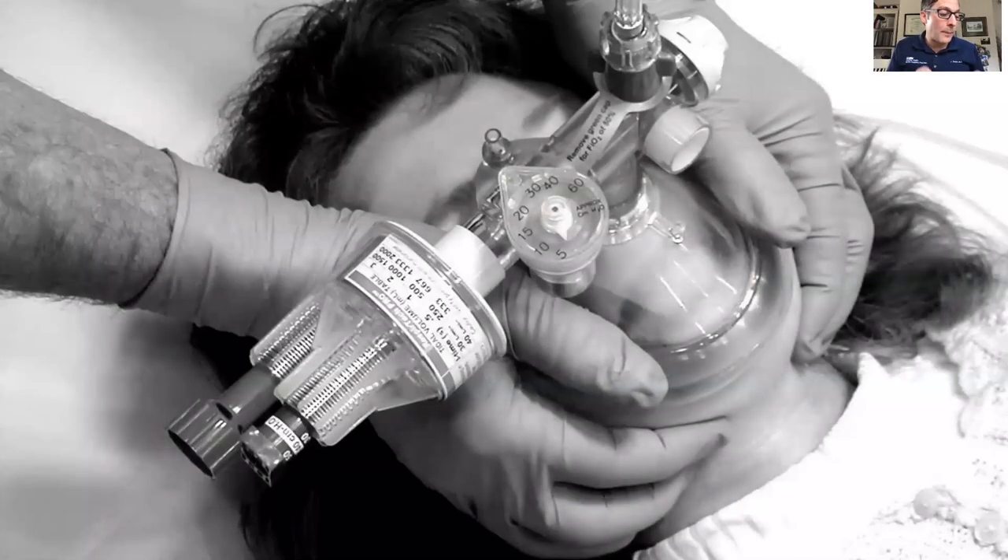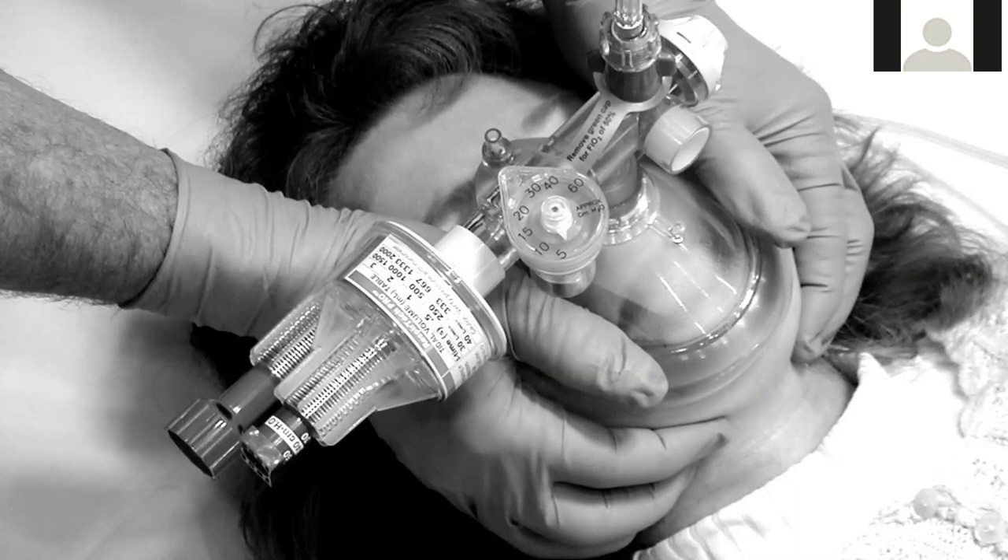Question: does it matter what pressure you set the PEEP valve to? The PEEP valve functions as a one-way valve regardless of what setting you put it on. What you set your PEEP to is determined by the patient's oxygen levels — it allows you to provide CPAP to the patient while pre-oxygenating. With patients like those with pneumonia, which many of these COVID patients have, you'll have shunt physiology where some lung is soggy and de-recruited and not participating in ventilation. So despite high levels of FiO2, you might not pre-oxygenate them adequately. As you turn the PEEP valve up, you provide more and more CPAP and can bring up oxygen saturation — titrating to get FiO2 above 95%, up to a maximum of 15 on the valve.